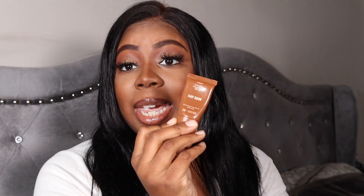Next is the Kake Skin island glow face lotion. It leaves a little glow to your skin and it has SPF 45, so it's also a sunscreen.